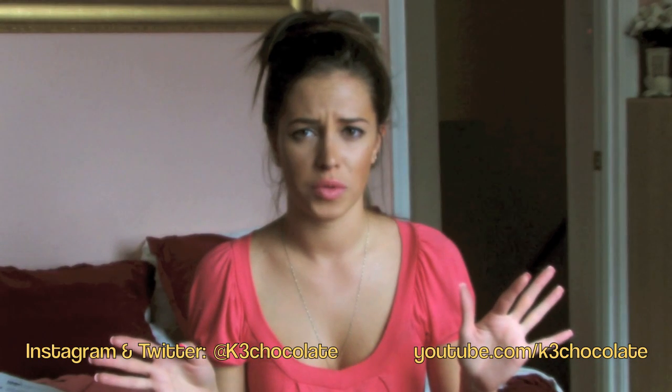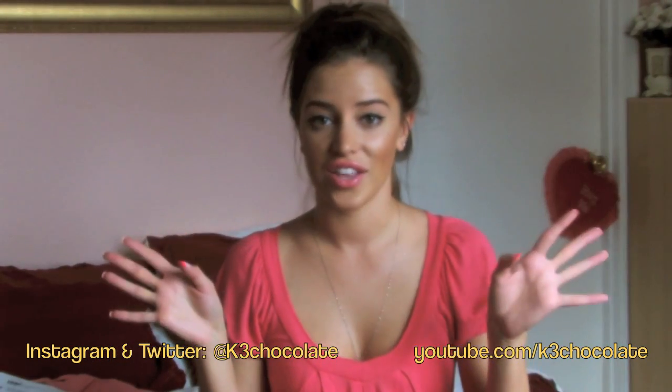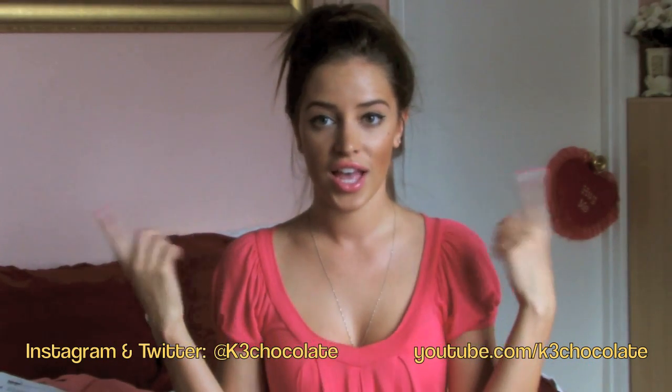Hey guys, it's Christina. So if you watched my last video, my haul video, you know that I moved. This setting right here you should already know from my vlog channel.